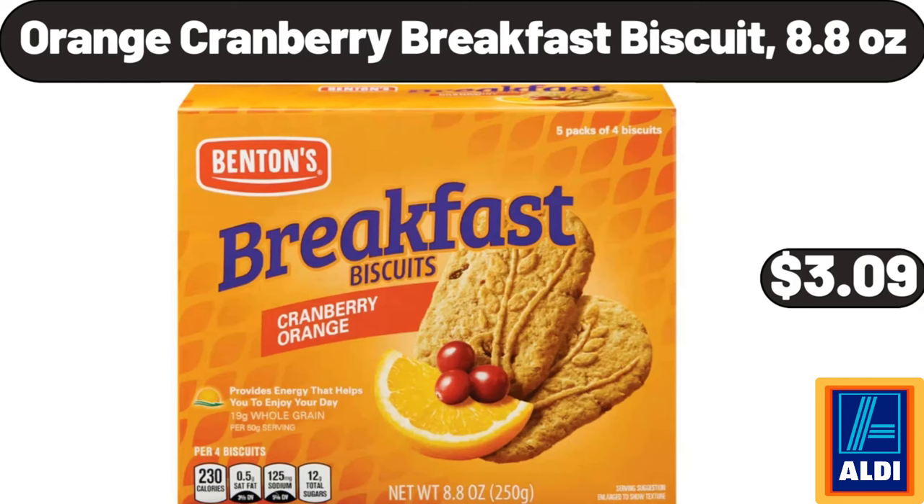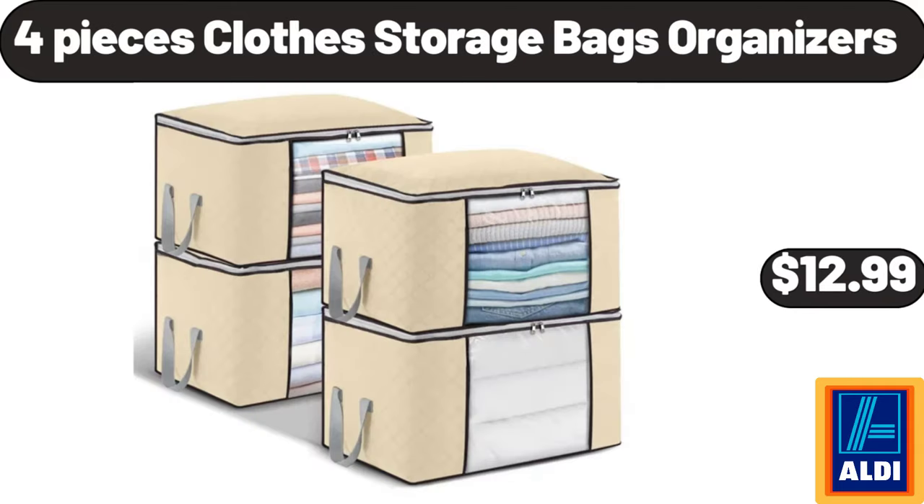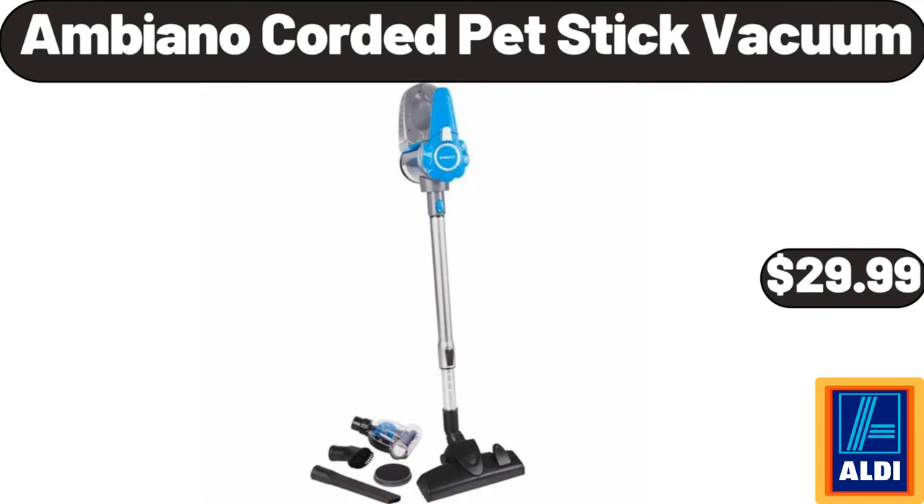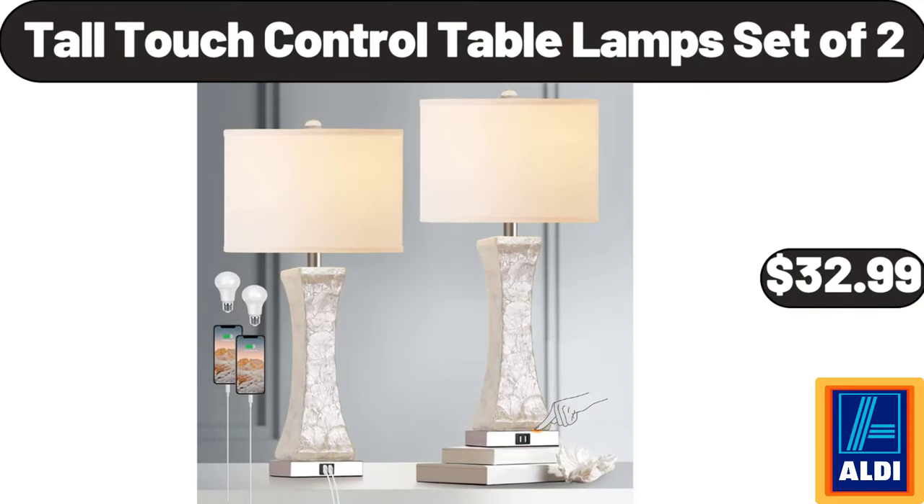Orange Cranberry Breakfast Biscuit 8.8 Ounces, $3.99. 4 Pieces Clothes Storage Bags Organizers, $12.99. Indoor Outdoor Metal Plant Stand Set of 4, $24.99. Ambiano Corded Pet Stick Vacuum, $29.99. Tall Touch Control Table Lamps Set of 2, $32.99.